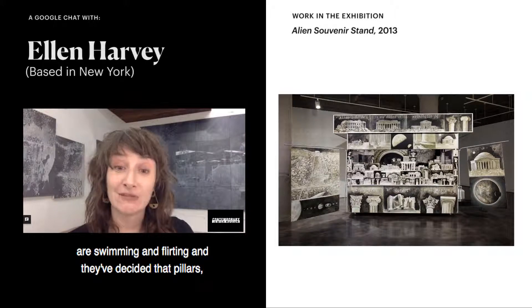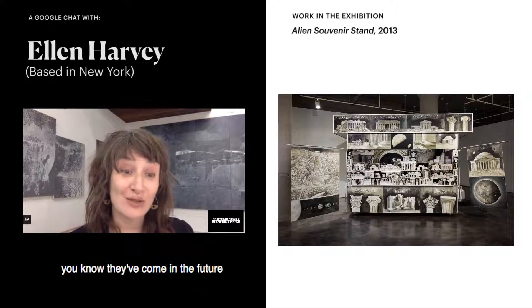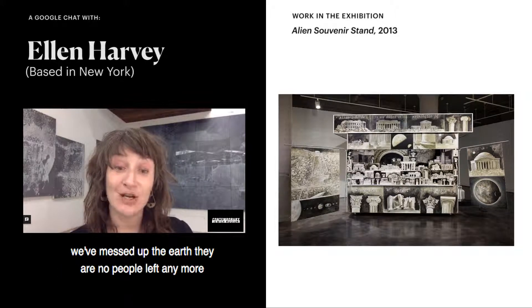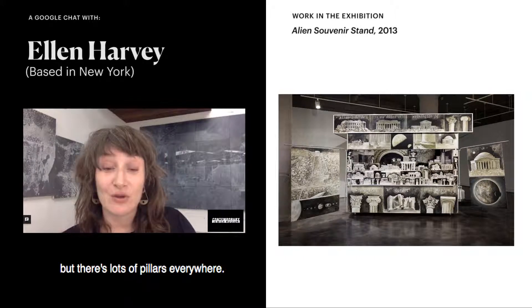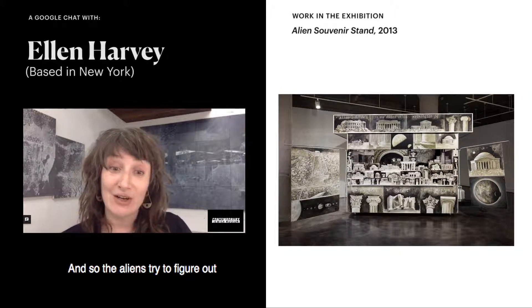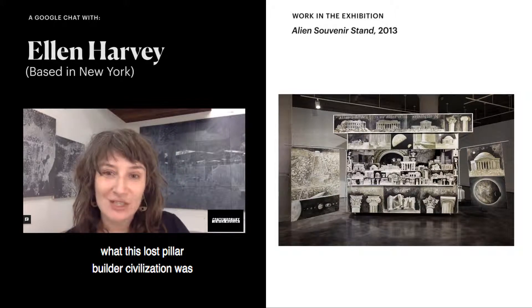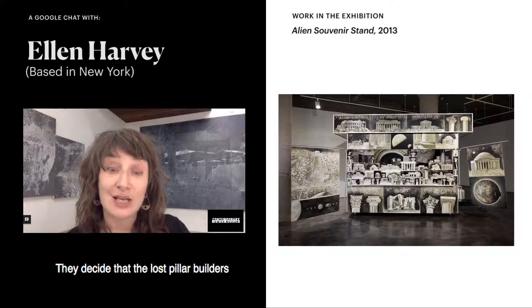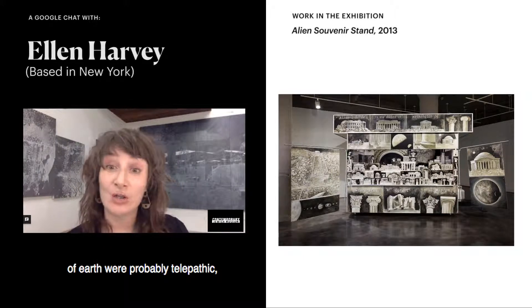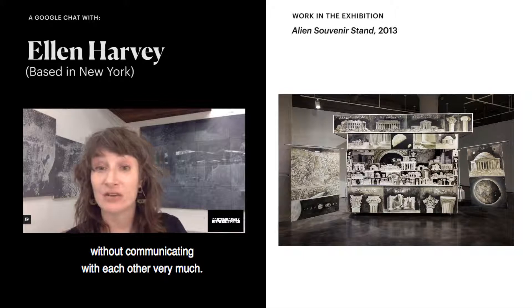These are my aliens, and their core values are swimming and flirting. They come in the future — we've messed up the earth, there are no people left anymore, but there are lots of pillars everywhere. So the aliens try to figure out what this lost pillar-builder civilization was, and they come to a lot of strange conclusions. They decide the lost pillar builders were probably telepathic because they built the same thing all over the place without communicating with each other very much.